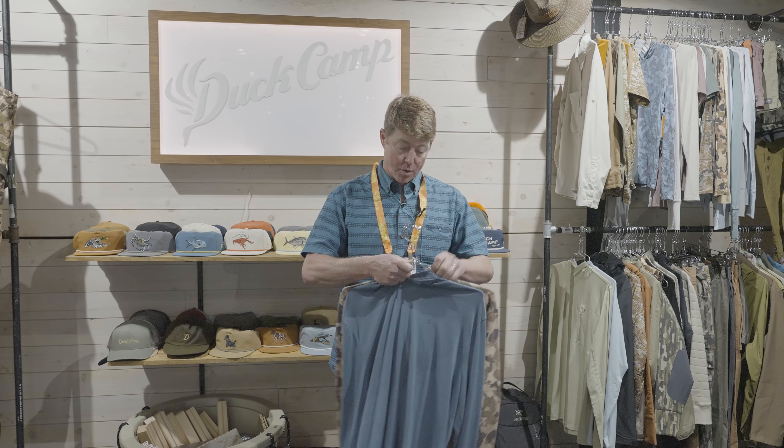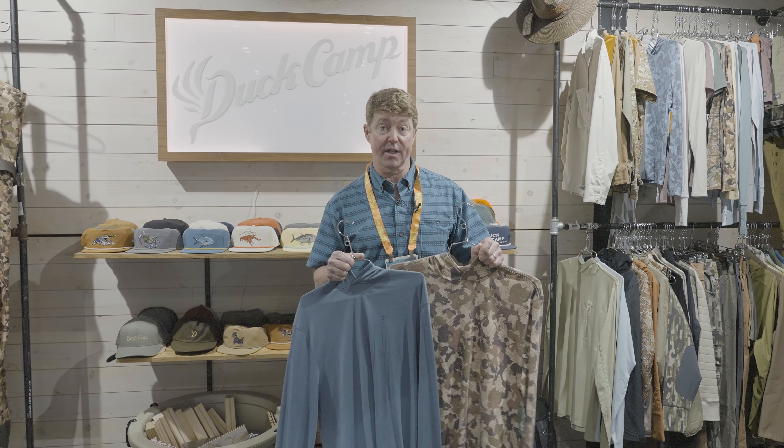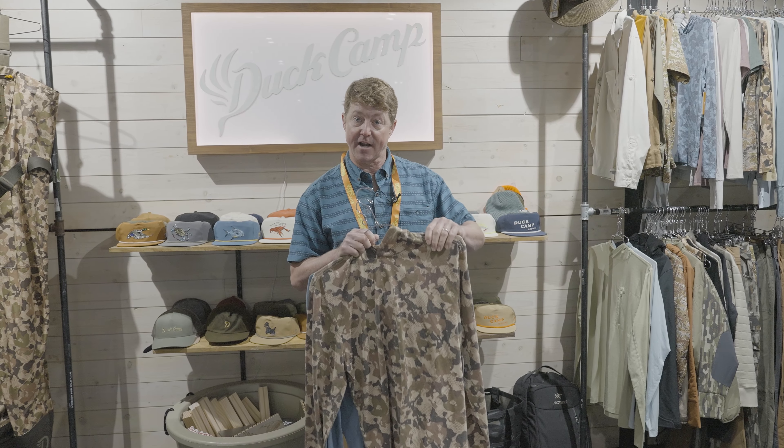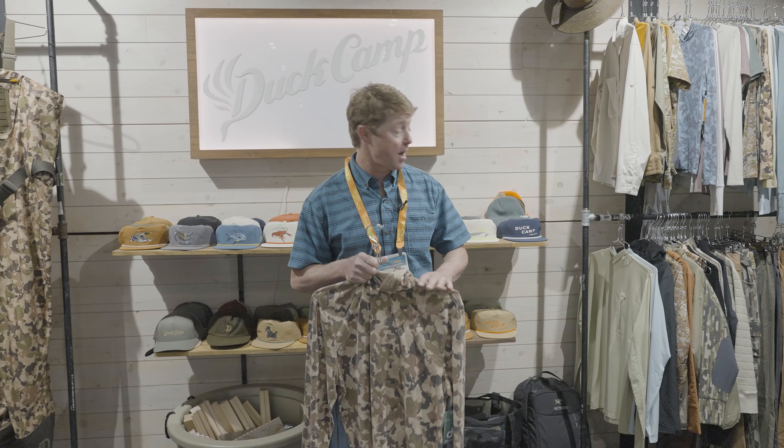It has a great soft hand feel. We will have it in both a crew and a hoodie. Great for early mornings, later evenings, when there's just a little bit of a nip in the air. Great price point on this one — coming in at $65, and again it's going to be available mid-August.